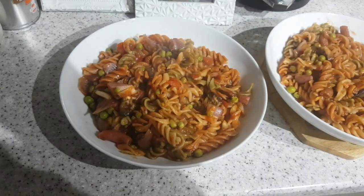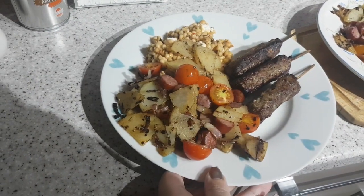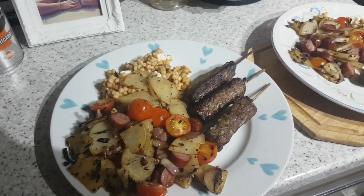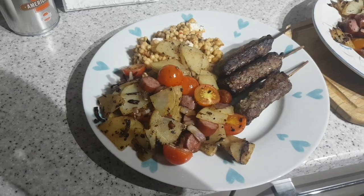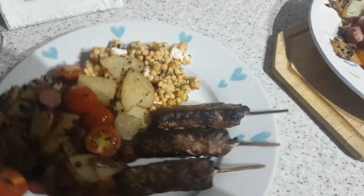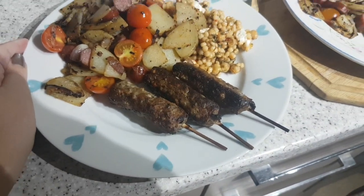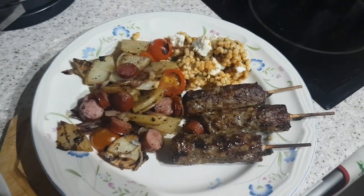It's tea time and tonight we've got a bit of a hodgepodge. I've done griddled potatoes with red onion, mixed seasoning, kielbasa, and cherry tomatoes. Then there's this giant couscous with a bit of feta cheese that we needed to use up, and we've got lamb and mint kofta kebabs. That one is John's, that one's mine.